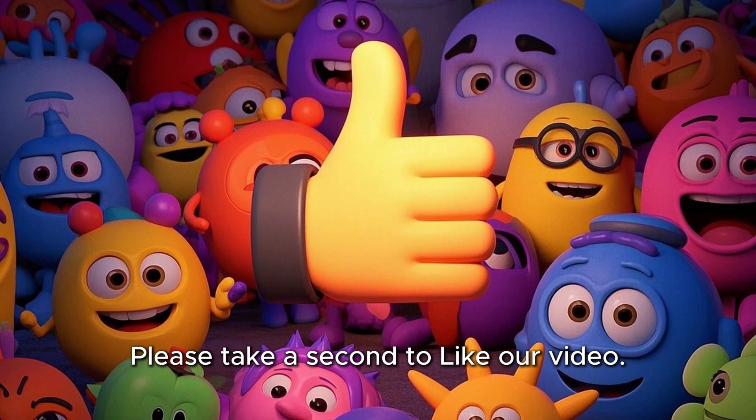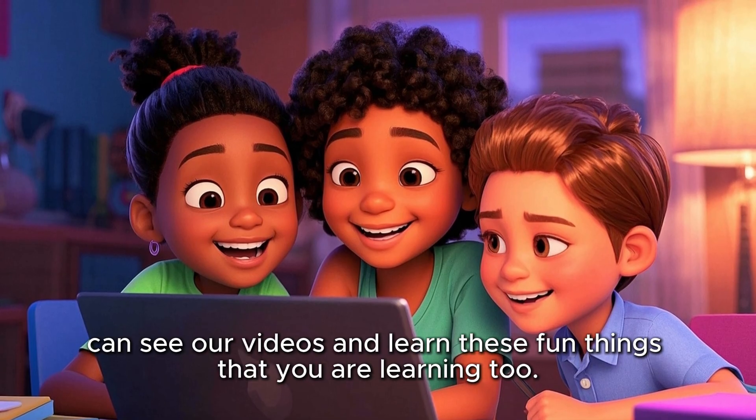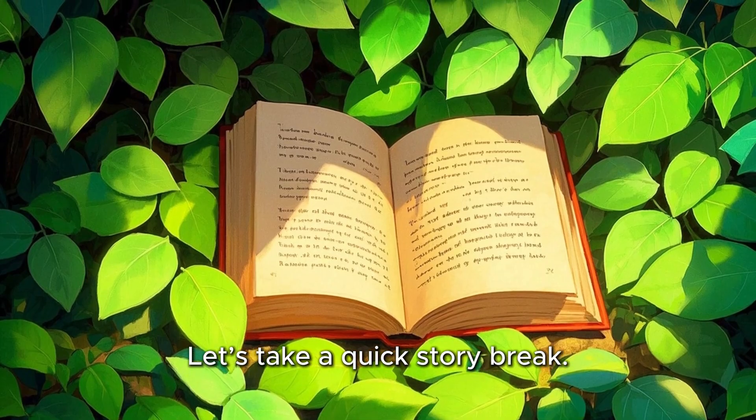Please take a second to like our video. This helps our algorithm so that other boys and girls can see our videos and learn these fun things that you are learning too. Let's take a quick story break.